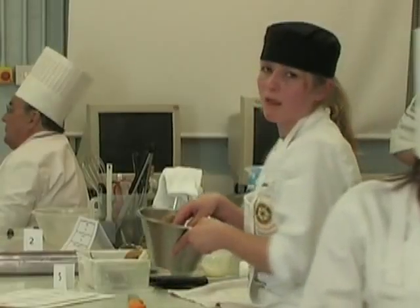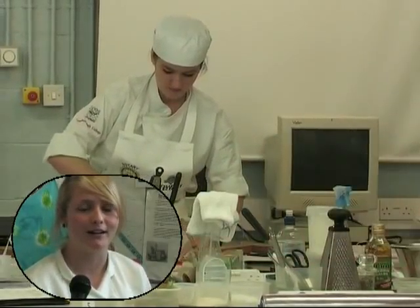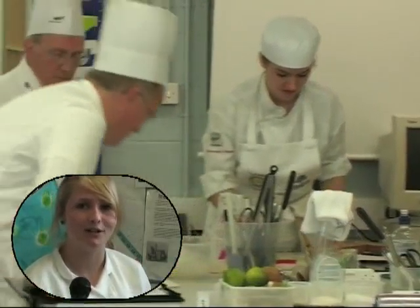For starter I'm doing a gateau of local crab with wasabi potato salad and crème fraîche. For main course I'm doing roulade of chicken breast with potato rosti, wild mushroom and griddled spring onions. And then I'm doing lavender rice pudding with vanilla poached pear and tuile biscuits.